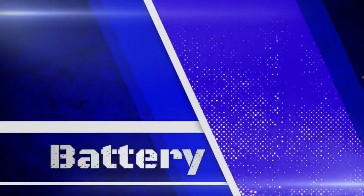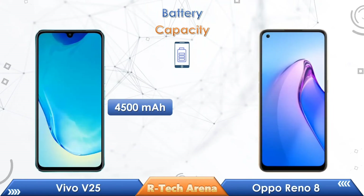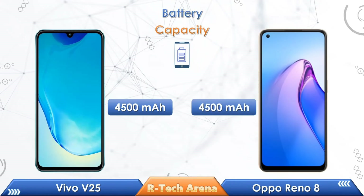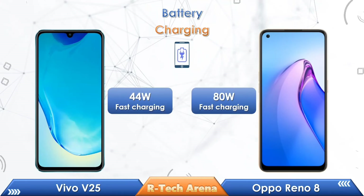Friends, let's check out the battery comparison between these two phones. The battery capacity in Vivo V25 is 4500mAh, and the Oppo Reno 8 also has 4500mAh. Vivo V25 supports 44W fast charging, while the Oppo Reno 8 supports 80W fast charging.